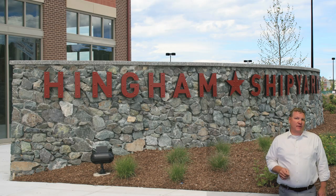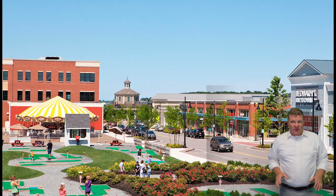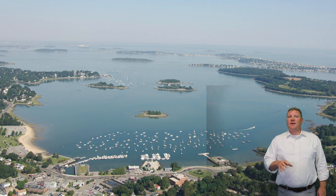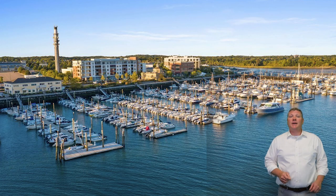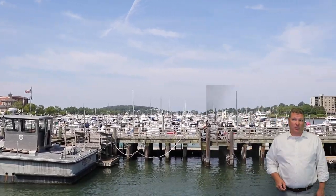Today the shipyard looks a lot different. It is a thriving mixed-use development that combines residential, commercial, and recreational spaces. The neighborhood offers a variety of housing options including luxury apartments, townhomes, and condominiums, where many have stunning views of the harbor as well as the 500-boat marina. Living here offers numerous benefits including direct access to Hingham Harbor and opportunities for boating, kayaking, and paddle boarding.